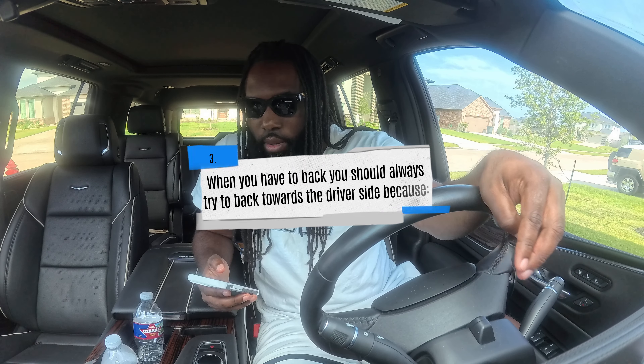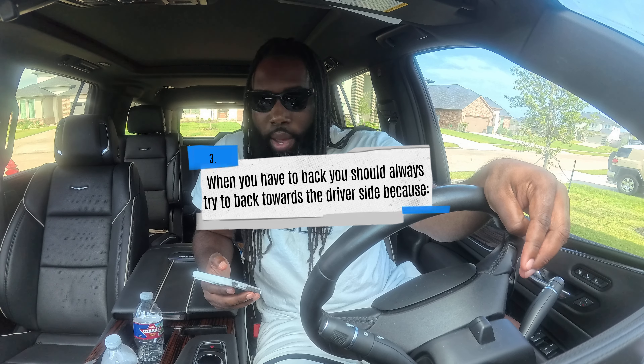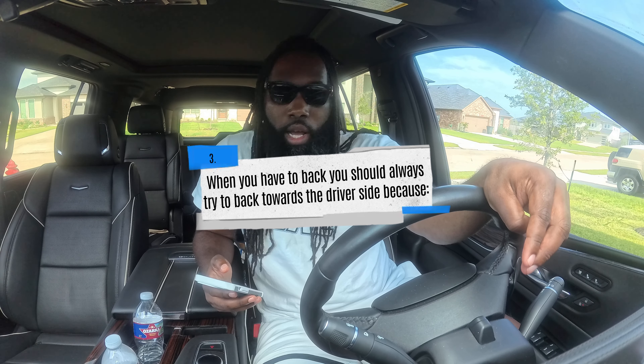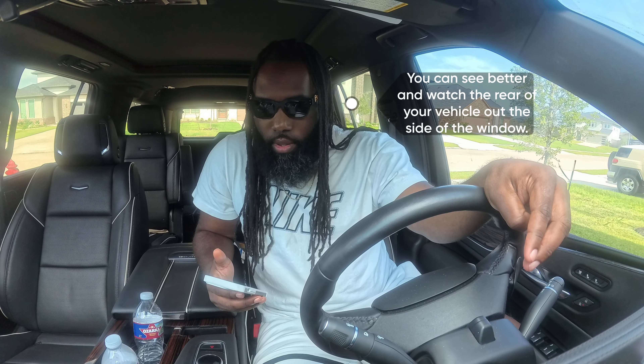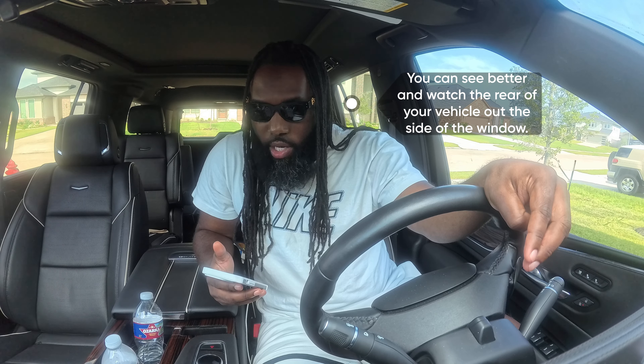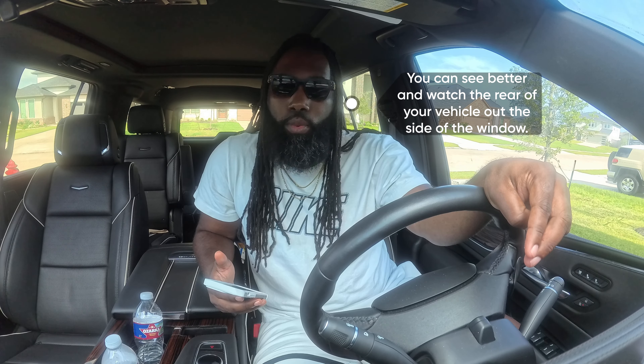When you have to back, you should always try to back towards the driver's side because: A) backing towards the left side is more dangerous, B) you can see better and watch the rear of your vehicle out the side window, or C) none of the above. The answer is B — you can see better and watch the rear of your vehicle out the side window.